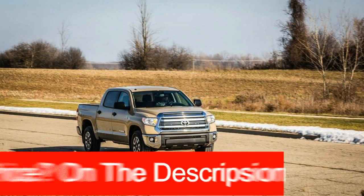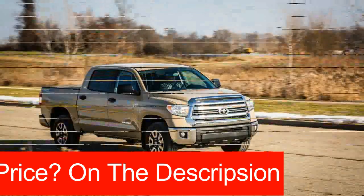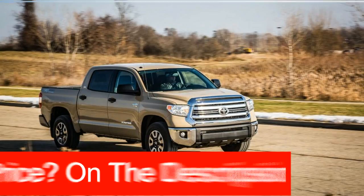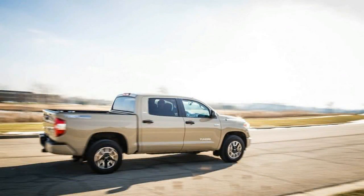In 2017, a rather large fossil can be found — not frozen below the subsoil of the North Slope, but at your local Toyota dealer, in the form of the Tundra pickup truck.